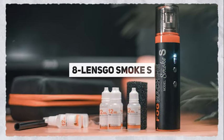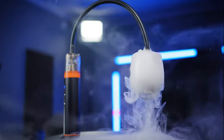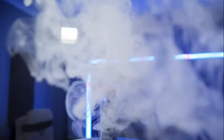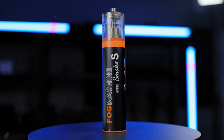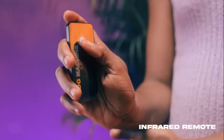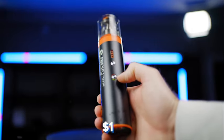Now we wonder why the Kiwi Pro guys didn't team up with these Smoke S folks. This LensGo Smoke S machine works wonders for any shoot, filling up around 20 cubic meters with smoke in just a minute. A full charge lasts for a solid 25 minutes of non-stop action. It's good for indoor shoots since it won't trigger fire alarms. Plus, you get a remote control in the kit to operate the device. It can be yours for $128.